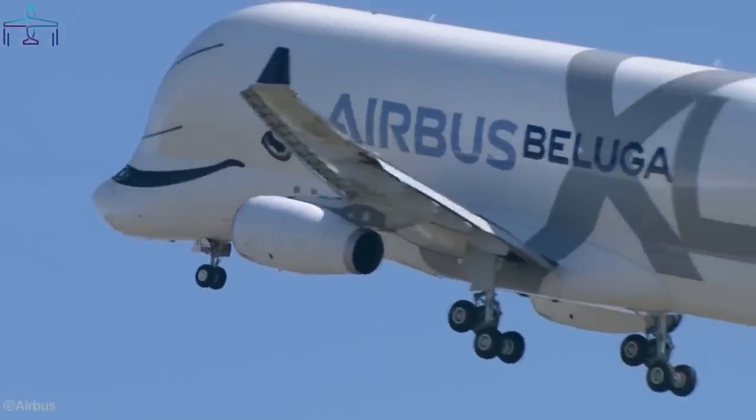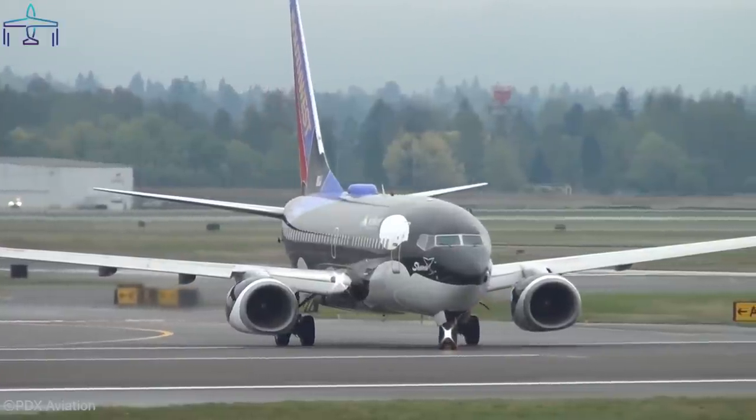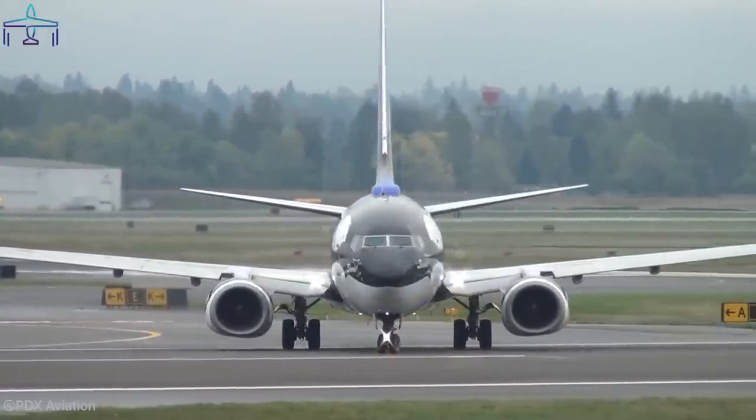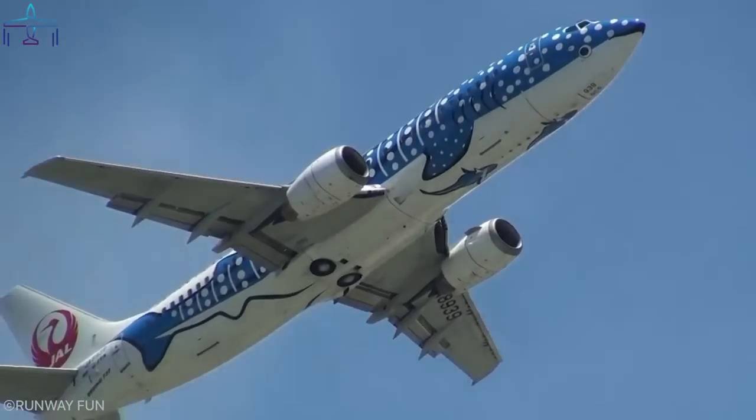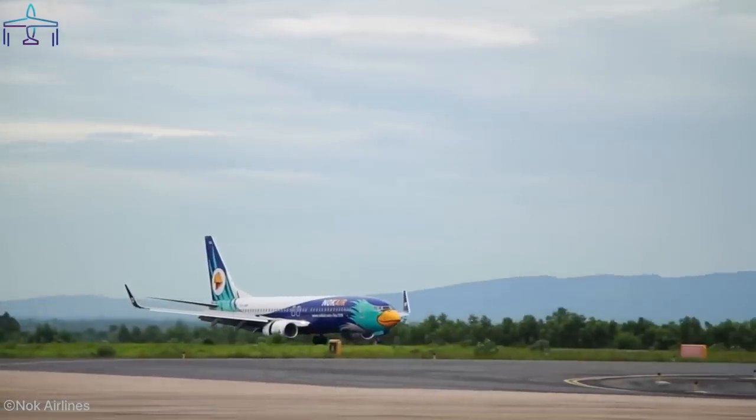Write a comment below telling me which of these animal-faced liveries you enjoyed the most. Want to watch more aviation top tens? Click on any of the videos on your screen and don't forget to subscribe to my channel. Thank you all for watching, and I'll see you in the next one.